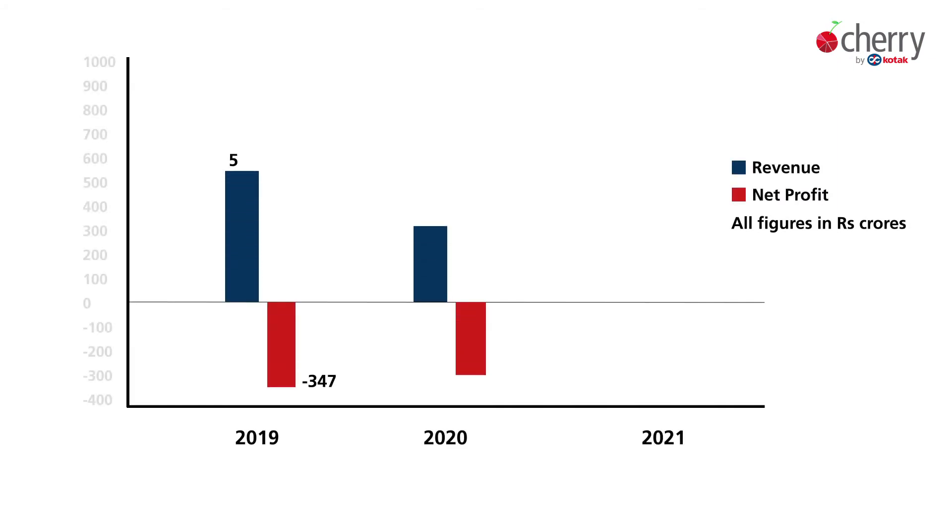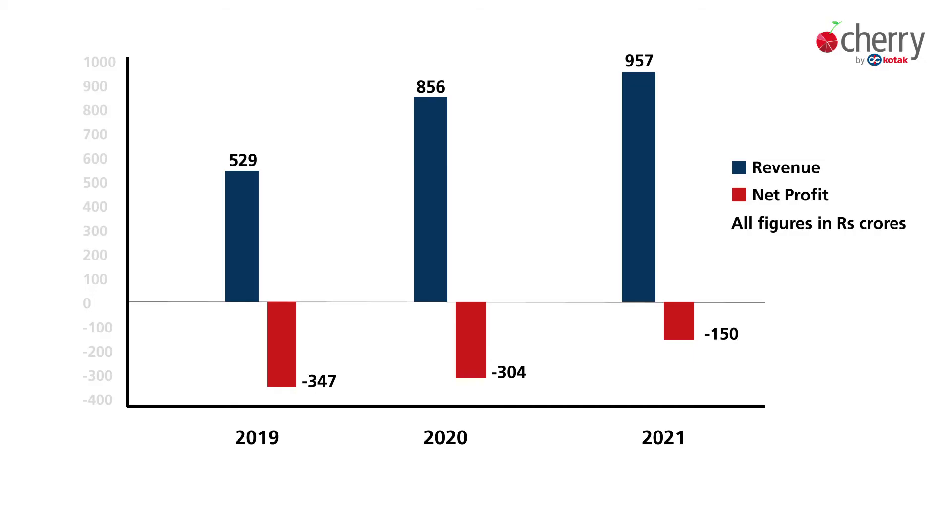As you can see on your screen, the key financials for the company. In 2019 it clocked a revenue of 529 crores, whereas in 2021 it clocked a revenue of 957 crores which is almost double. In terms of bottom line, in 2019 the company had a negative PAT of 347 crores, and in 2021 it had a negative PAT of 150 crores. So over the last three years the company has been able to increase its revenue substantially as well as contain its losses — a solid improvement.